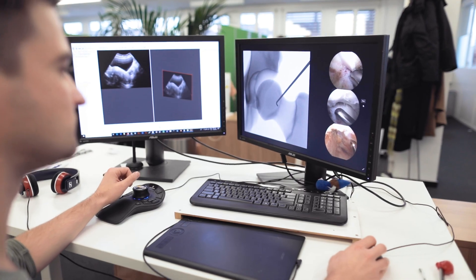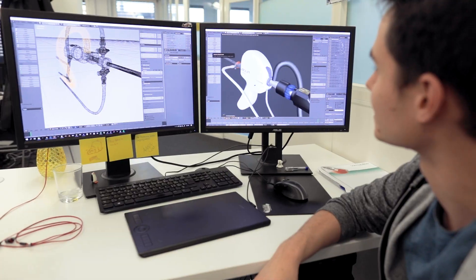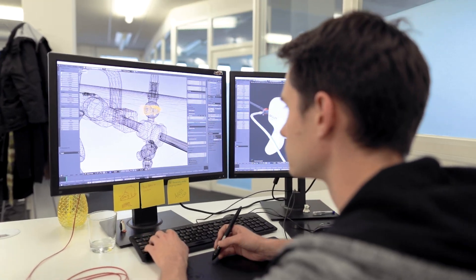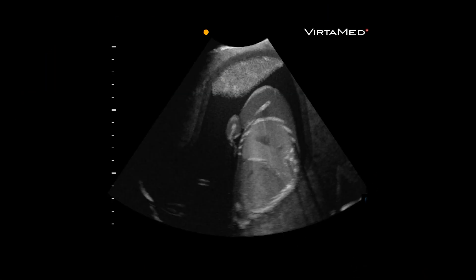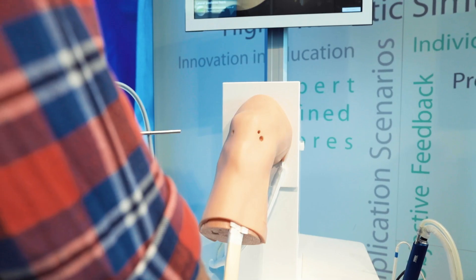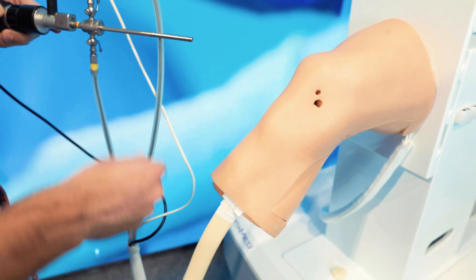Our dedicated team of software engineers and 3D artists continue pushing boundaries with highly realistic graphics. No matter if it is the endoscopic view, ultrasound, or fluoroscopic image, everything about VertiMed simulators feels and looks like the real thing.